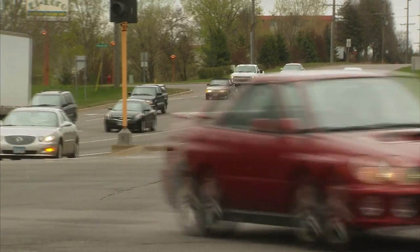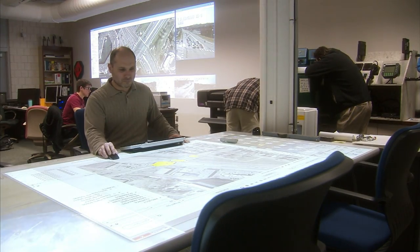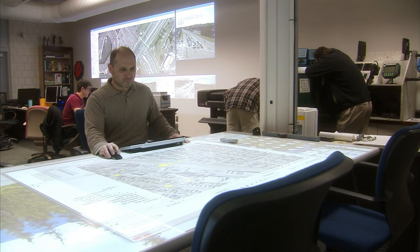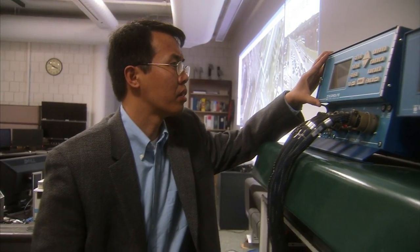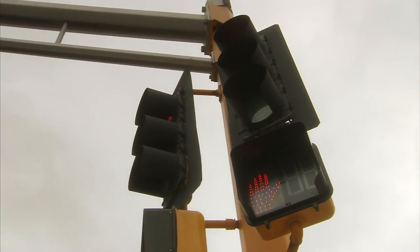A smooth commute is all in the timing. Researchers at the University of Minnesota are working to improve that timing and ease congestion. Civil engineering professor Henry Liu responded to the Minnesota Department of Transportation's need for a new system to help keep traffic flowing on roads controlled by traffic lights.